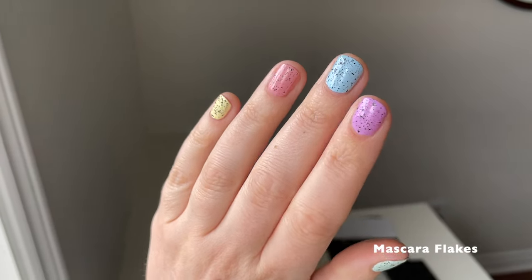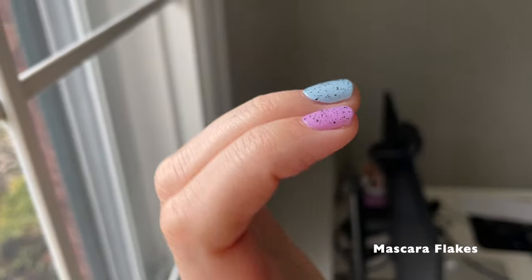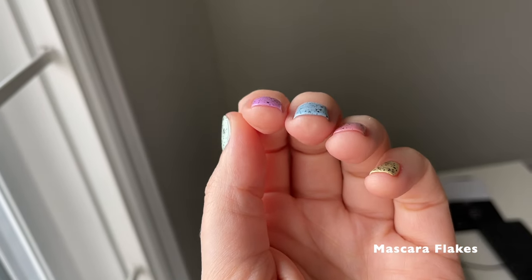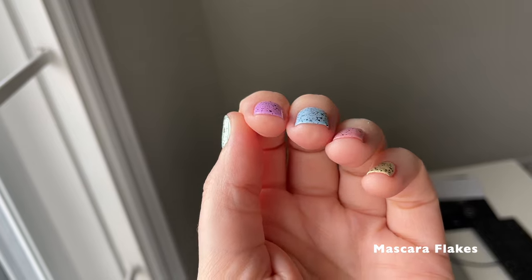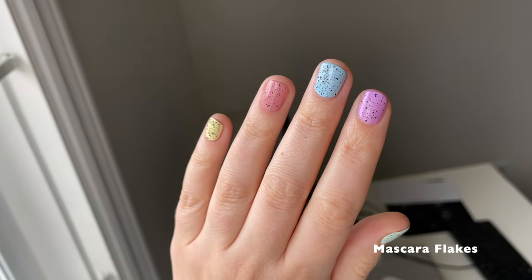Here you can see it over all the colors with top coat — it looks so pretty. It's truly an amazing black flaky topper. I love the density of the flakes, I love the size — they're not too big and they're not too irregular.